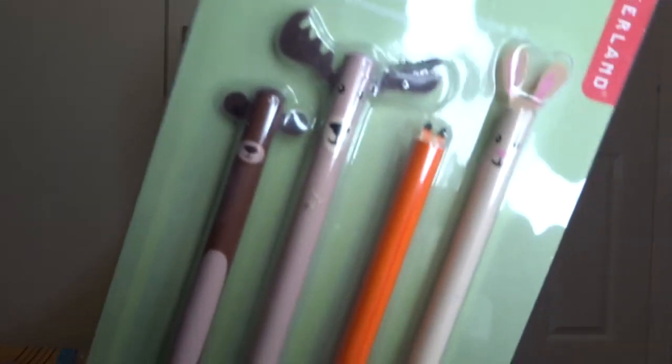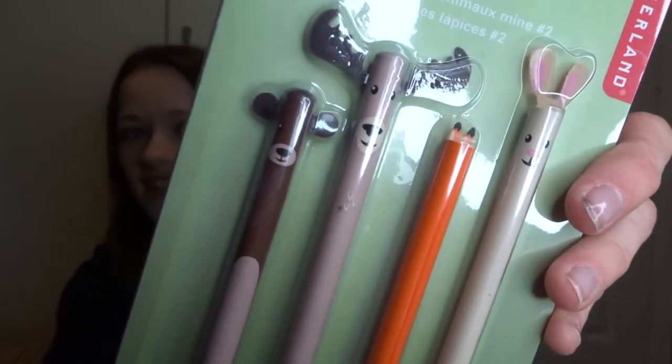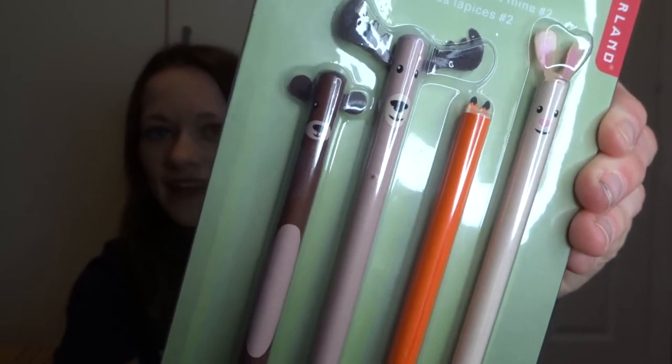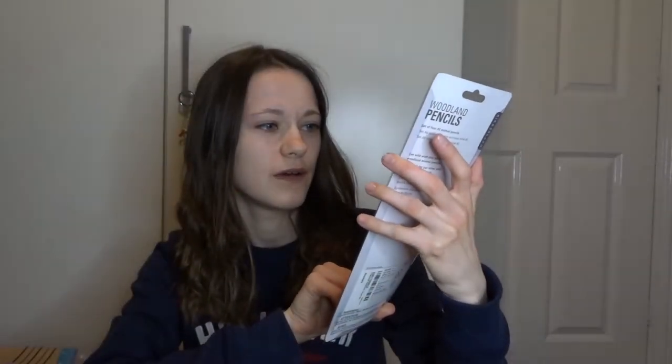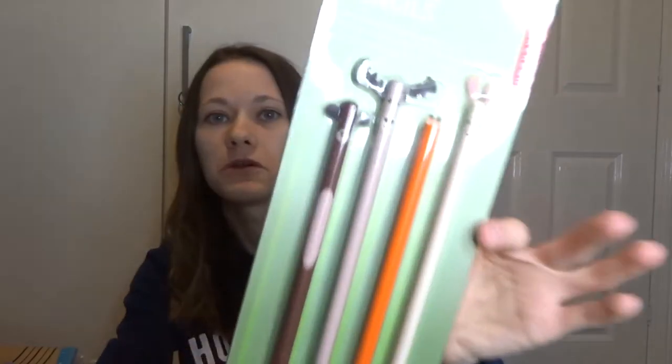Look how cute these pencils are - they're little woodland creature pencils. There's a little moose, a bunny, a fox, and I think a bear. They're so cute! I got this little pom-pom pen, a rainbow pen, a bee pen, and my candy cane pencil.